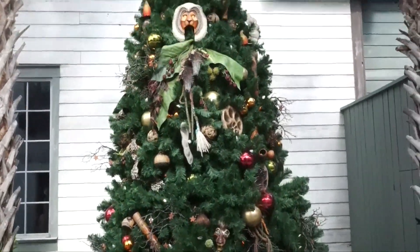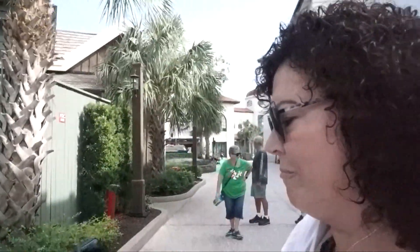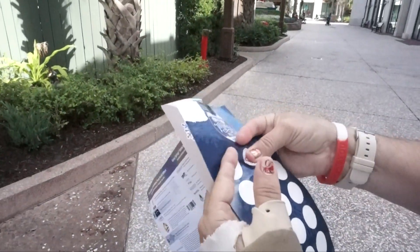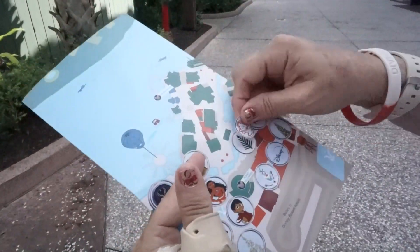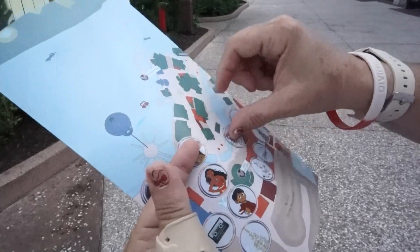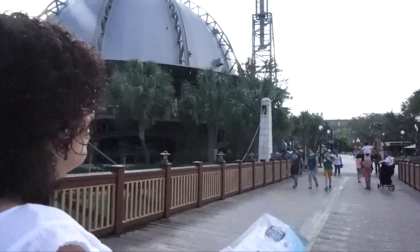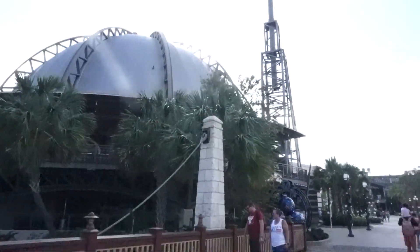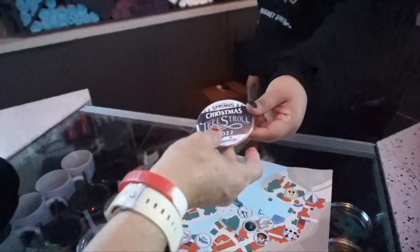This is our final tree for the Christmas tree stroll! So we're gonna go redeem our map to get a button. Oh, the last sticker — last one. Love that it's Lion King. So we're gonna redeem our map at Planet Hollywood, which thankfully is close by. All the redeeming locations are on your map, so you're able to stay in the area.